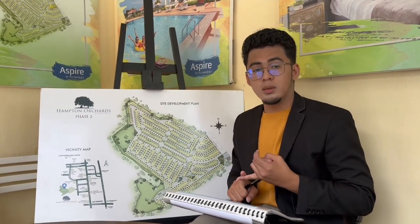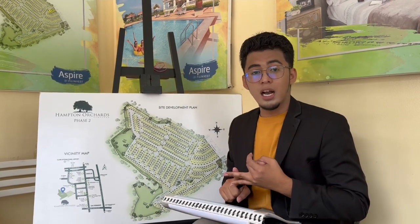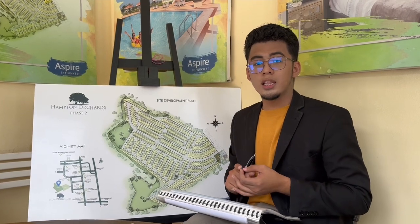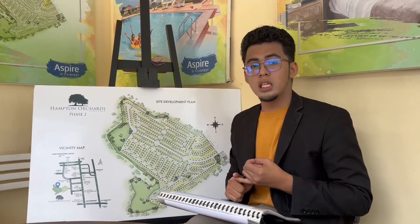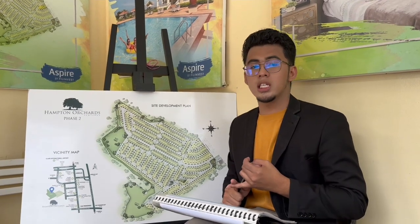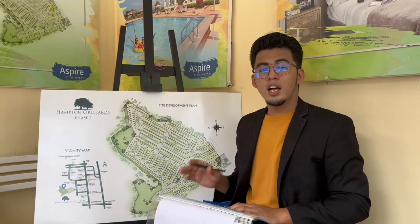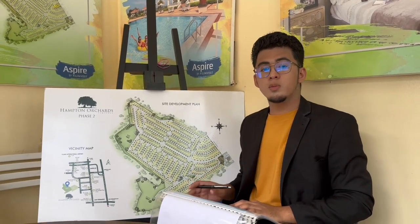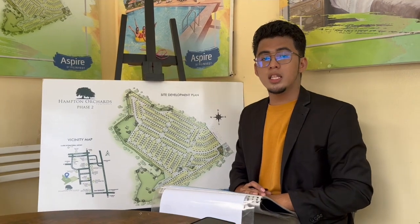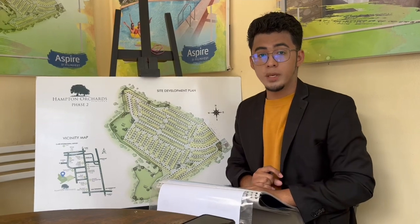Malapit po tayo sa SM Telebastagan, SM Pampanga — 10 to 15 minutes away lang tayo sa Clark. At dahil malapit yung mga exits po natin dito from MLEX, yung Angeles Exits and San Fernando Exits. Kung makita niyo sa likuran ko ang site development plan, ang laki po ni Phase 2 — umaabot po tayo ng 18.4 hectares. Yung mga cut po natin dito is from 156 square meters hanggang 211 square meters.